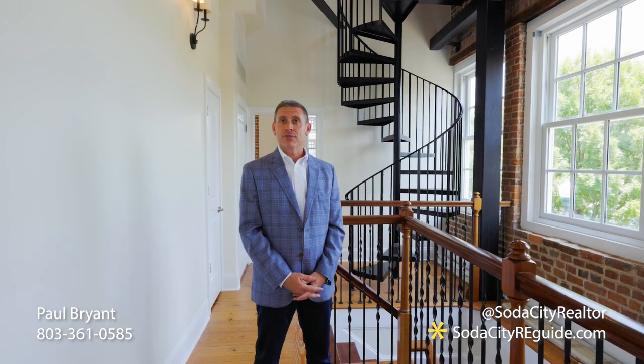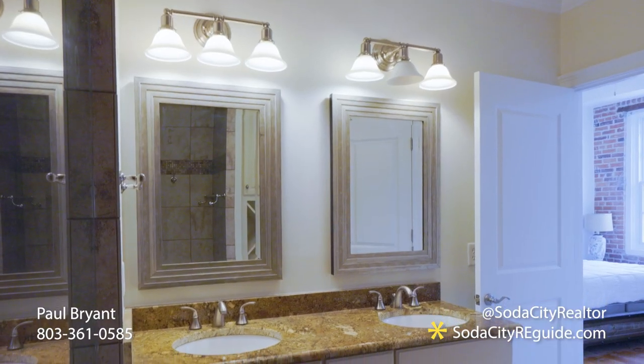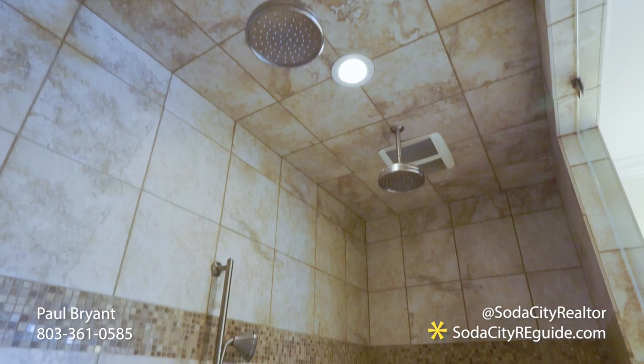Here we are on the second level where you can find the primary bedroom. This bedroom features a double granite vanity, a separate water closet, an enormous shower, and also a walk-in closet.